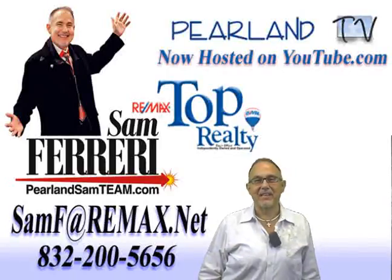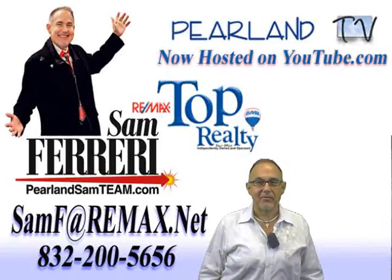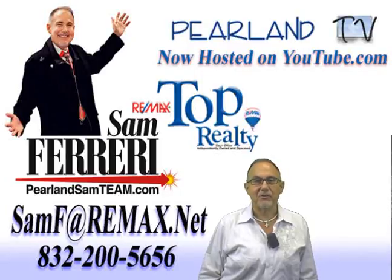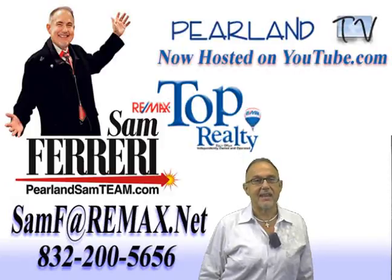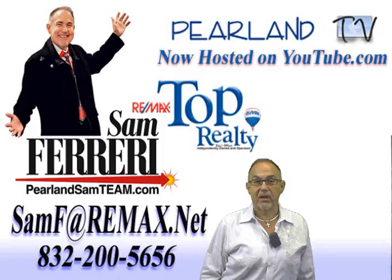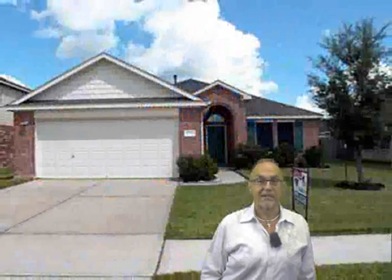Hi and welcome to Cypress Village. I'm Sam Ferreri, team leader of the Pearland Sam team at Remax Top Realty, and you are watching my unique open house video of 6111 Promenade in Cypress Village. This is a beautiful one-story home at a terrific price point. Look around at the outside and we'll go inside and see what this home has to offer.